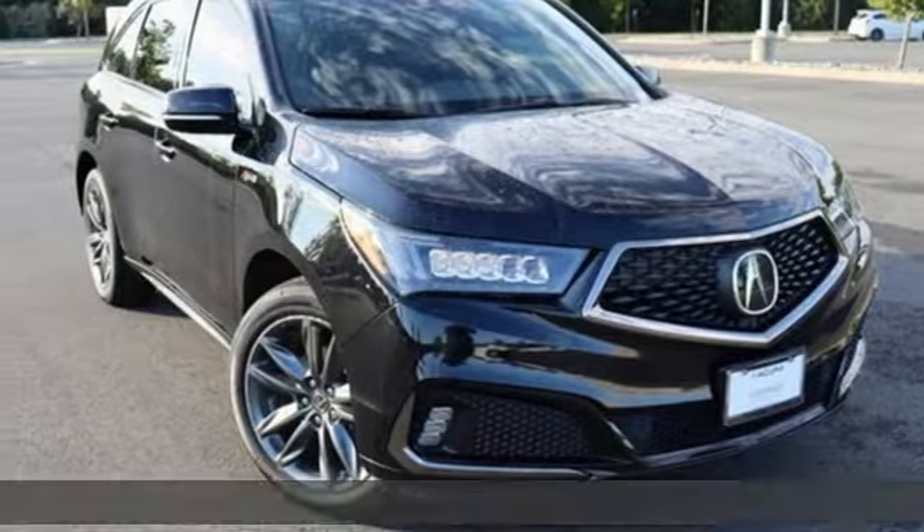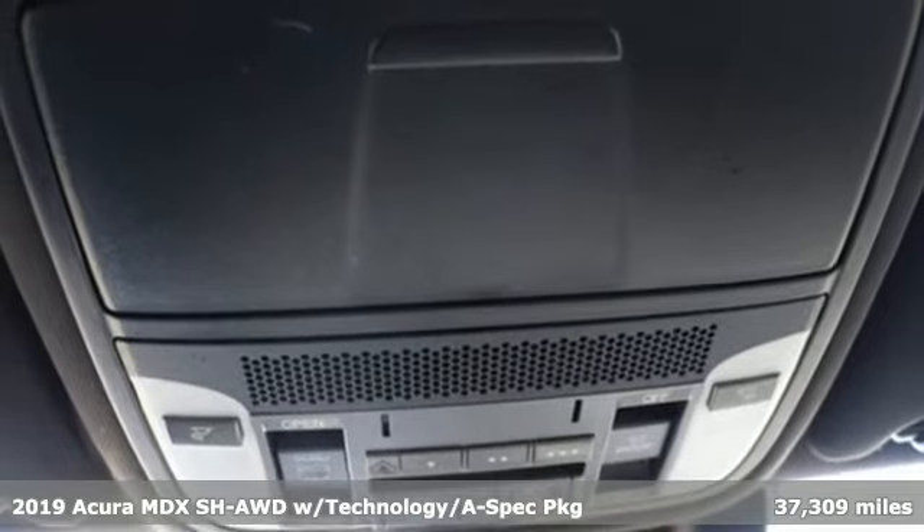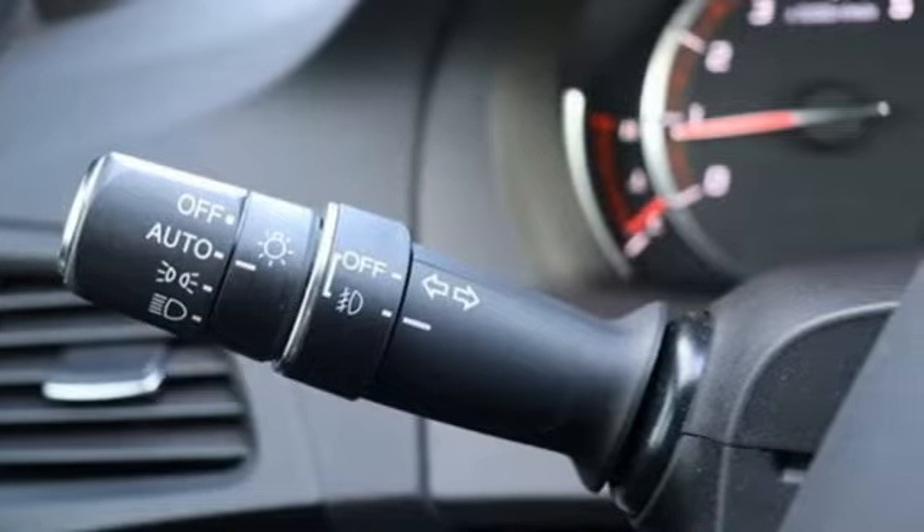Here's a 2019 Acura MDX. Inspired by your high standards, this is one of the world's smartest SUVs and it comes with all the amenities you need.